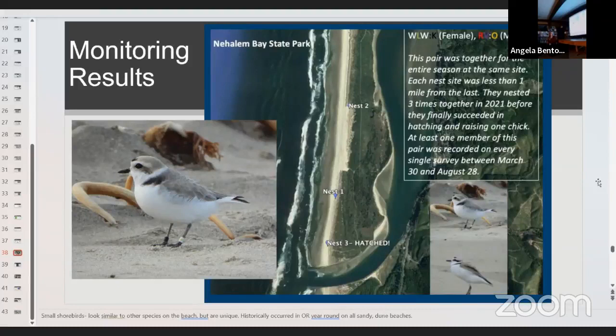We also record bands, which helps us tell a story and understand what the birds are doing. For example, last year a female nicknamed White-Lime-White-Black was paired with a male called Red-Violet-Orange at Nehalem for the entire season. They were recorded on every single survey we did that year and each nest was less than one mile from the last. After three nest attempts, they finally succeeded in hatching and raising one chick. They were just our local Nehalem residents.